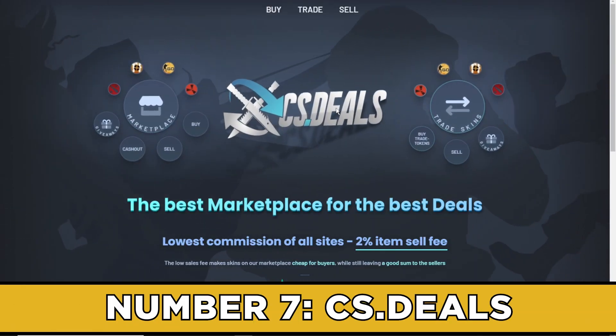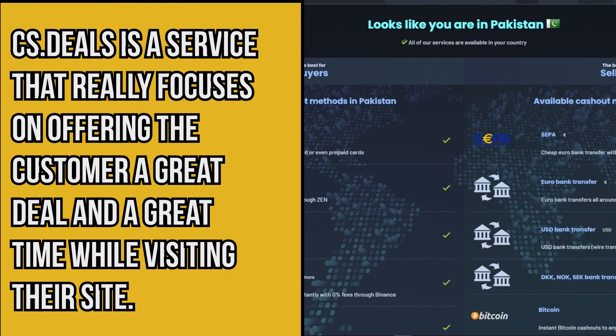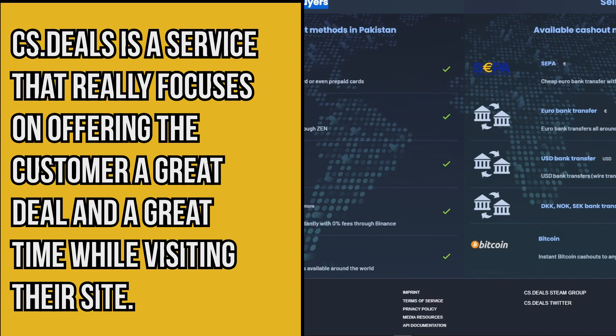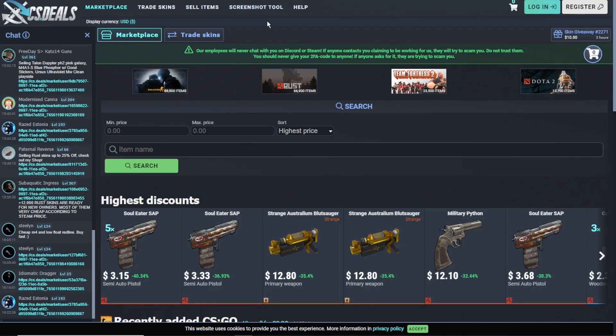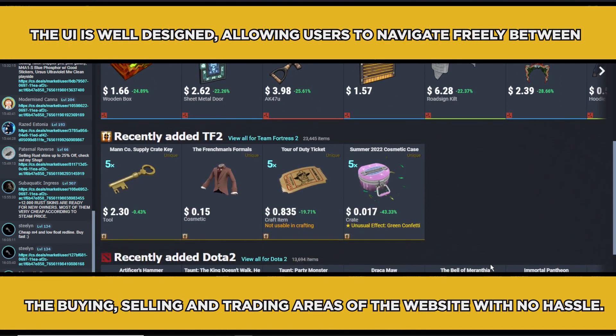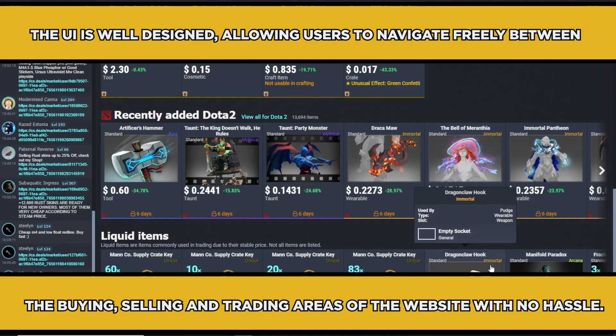Number seven: CS.Deals. CS.Deals is a service that really focuses on offering the customer a great deal and a great time while visiting their site. From the moment we hopped onto their platform, we were able to understand the process with ease. The UI is well designed, allowing users to navigate freely between the buying, selling, and trading areas of the website with no hassle.